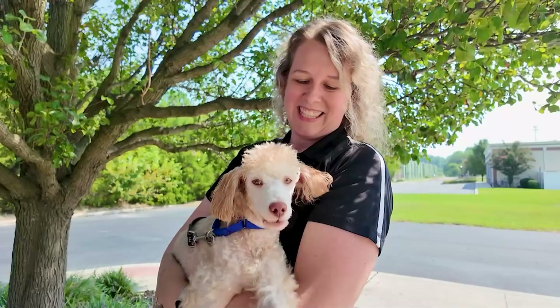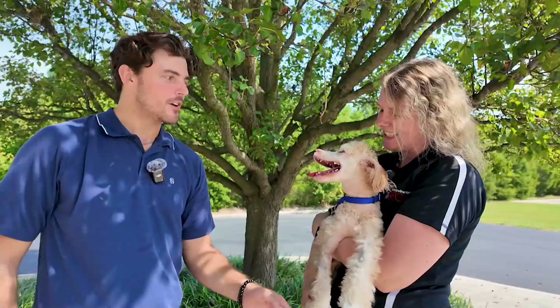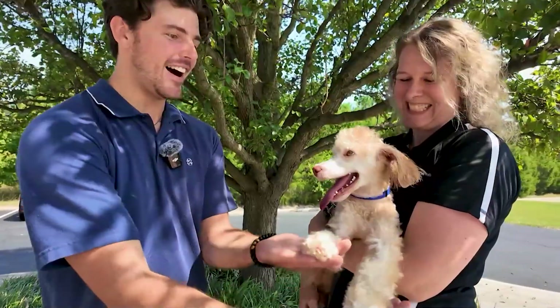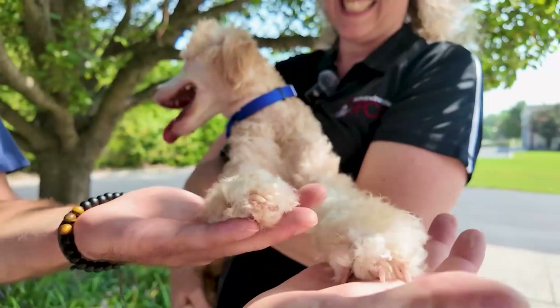Sarah and Nugget, thank you so much for coming on the show. Remember, we've got a Clear the Shelters event coming up at the Brandywine Valley SPCA — we're waiving adoption fees, and for a rare find like Nugget, that is so worth it. We'll have more Coast Life coming up in just a bit.